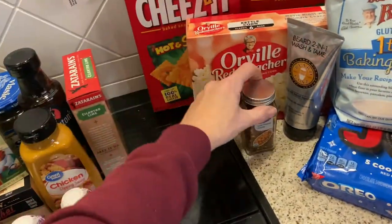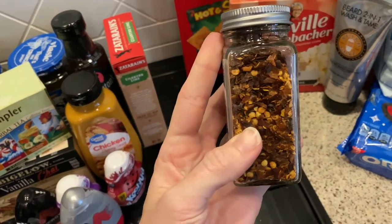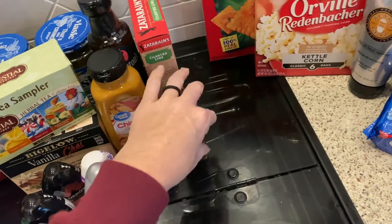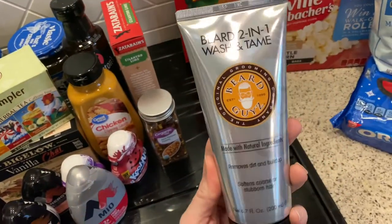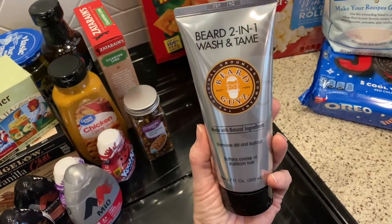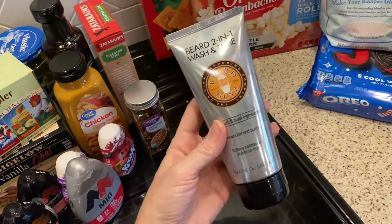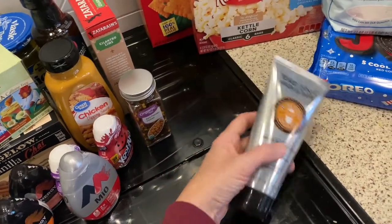I needed some more red pepper flakes — simple as that. Also, not food-related, but my husband was out of his beard wash. This is the kind he likes to use — his beard is his pride and joy so he has to keep it nice and groomed.